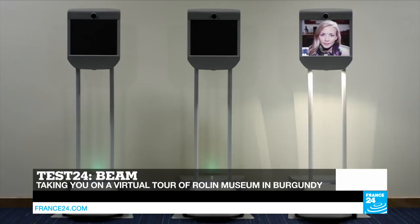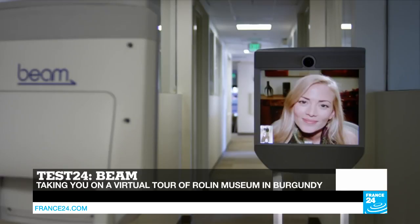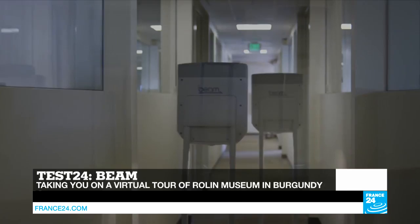Dan and I will be in two different places at the same time. We'll travel instantly to the city of Hautin in Burgundy to visit their Museum of Natural History, made possible thanks to telepresence robots called Beam.